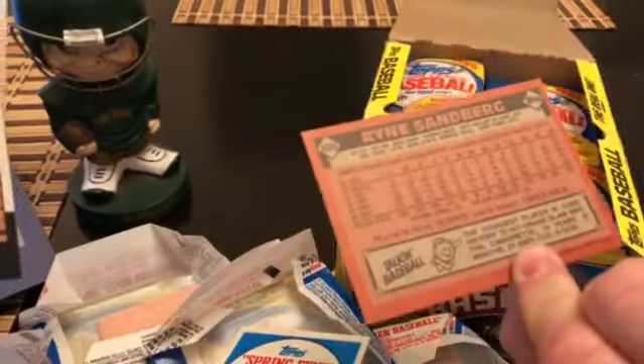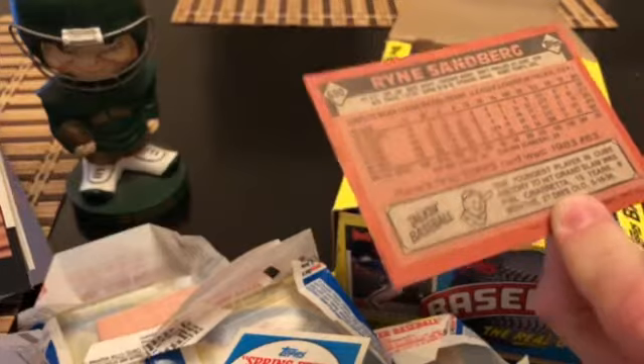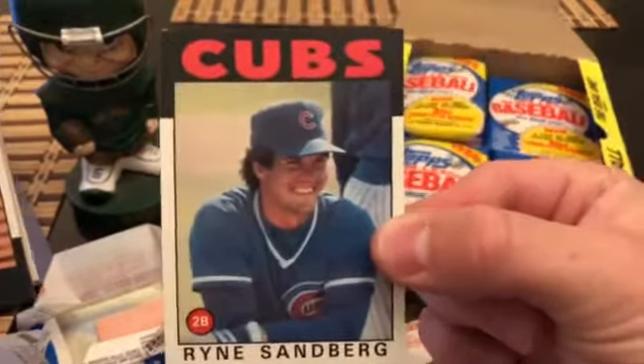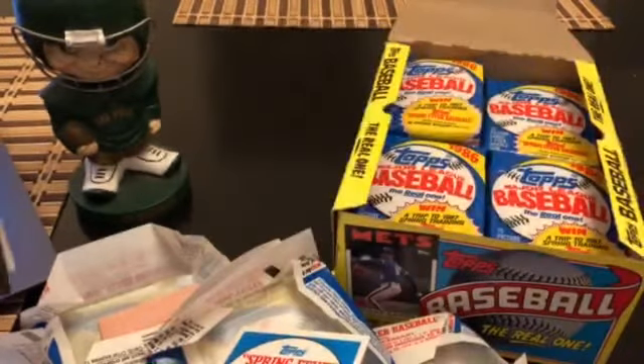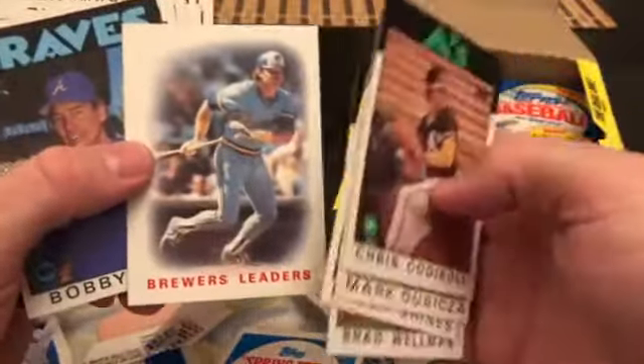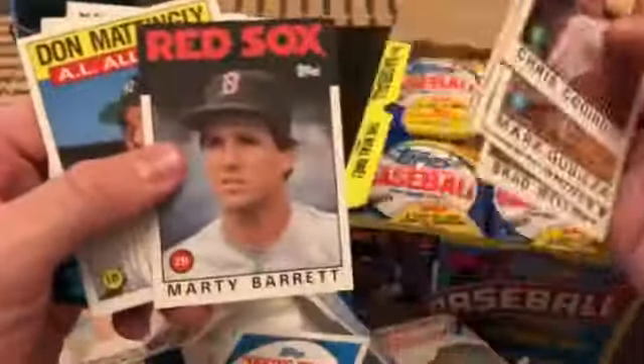The Sandberg does have pretty nice centering, so I'd probably put this around a Mint 9, maybe Near Mint to Mint 8 — so a $20 or $7 card respectively. I'm putting together another bulk order that could include this, but going for PSA 10s on junk wax is kind of a fishing trip — I could submit this whole box and only get a handful of 10s, seriously.